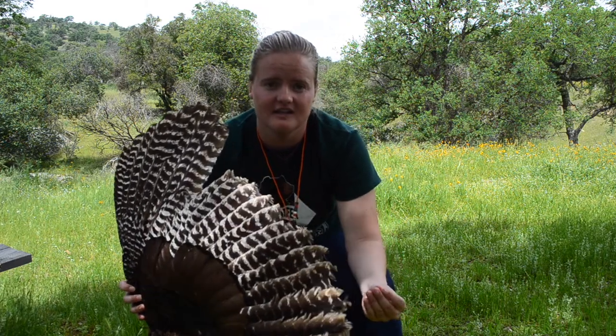Another feature that these birds have are their different colorations. Some birds use their different colors to camouflage, some use them to frighten off their predators, and some use them to attract a mate.